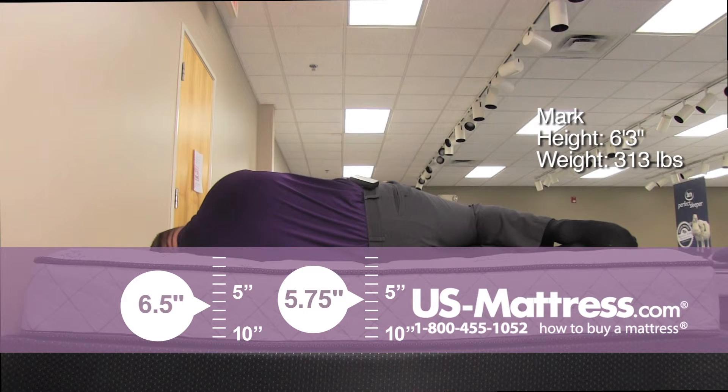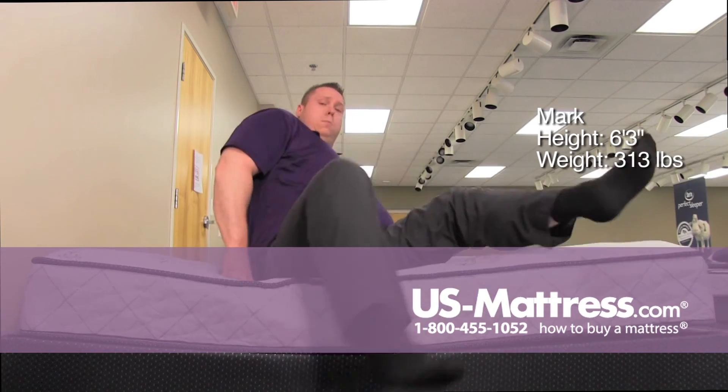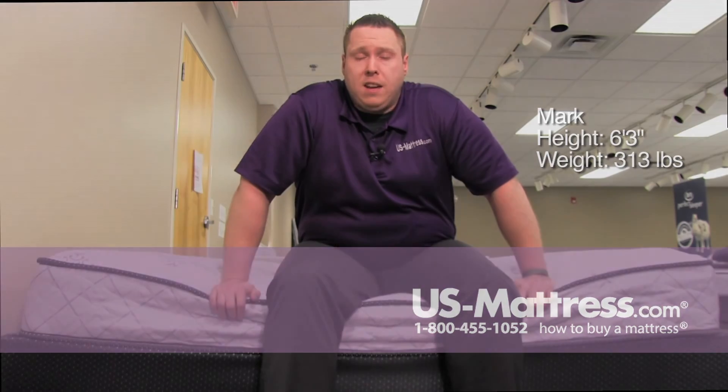Not really feeling a whole lot of pressure on my shoulder — not to say that it possibly couldn't start to develop a little bit as the night went along, but as of right now I'm feeling pretty good. A side sleeper should do pretty well if you're my body type, a back sleeper should do great, and a stomach sleeper should do really fine as well, from what I've seen.